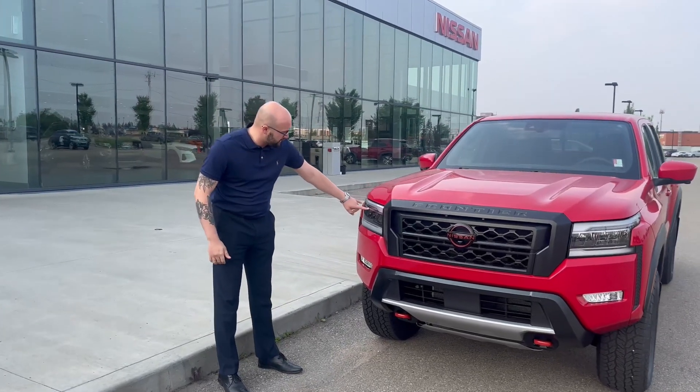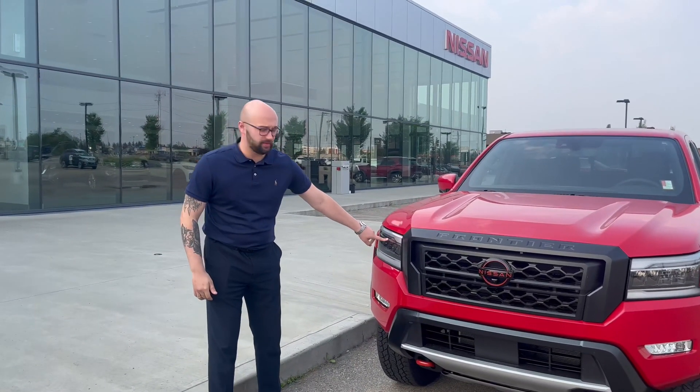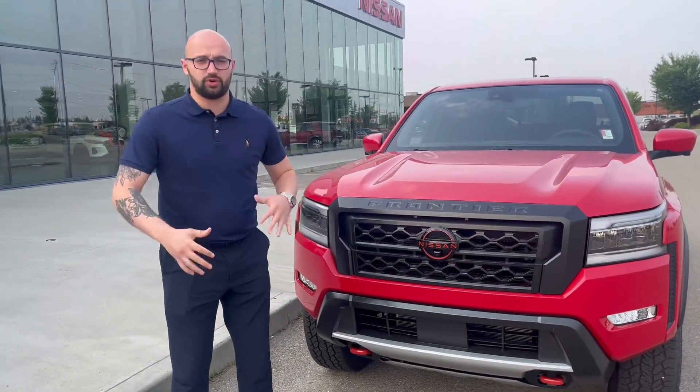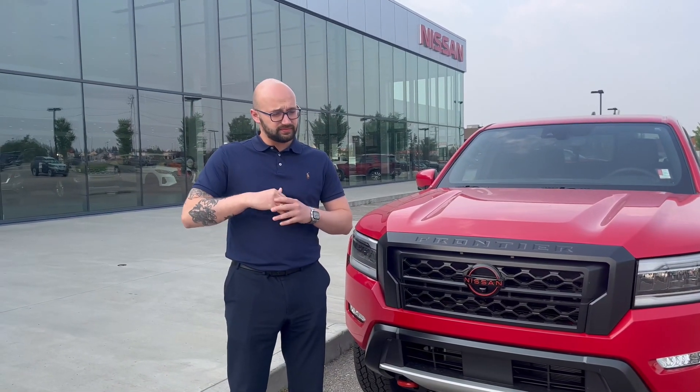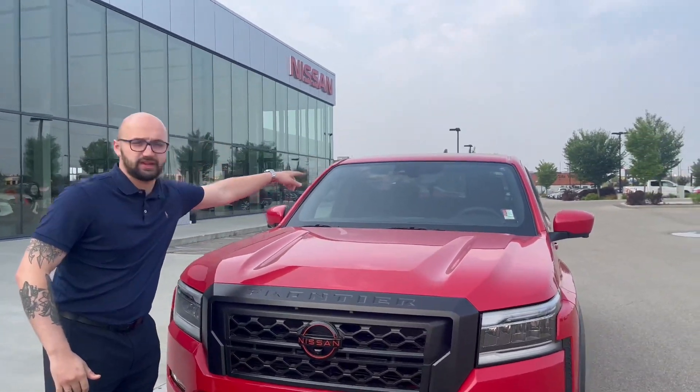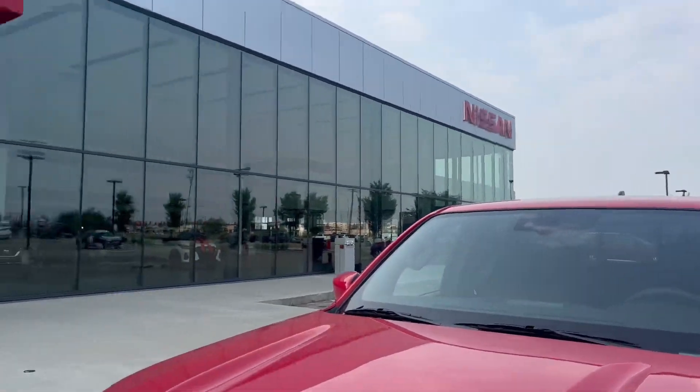Here you have your LED headlights with high beam assist, fog lights, and 360 camera. Nissan Safety Shield comes with emergency braking system and pedestrian detection. In the windshield you can find a camera that helps with lane departure and sign recognition.